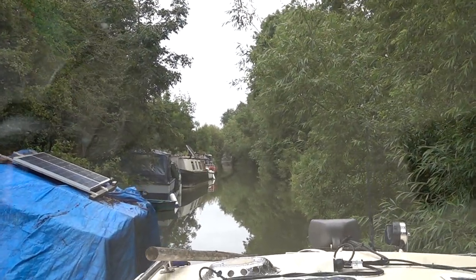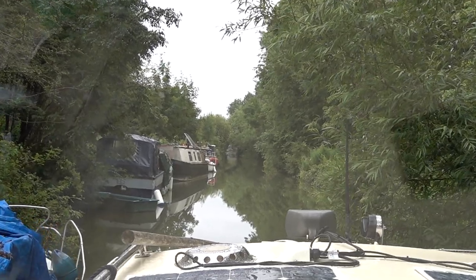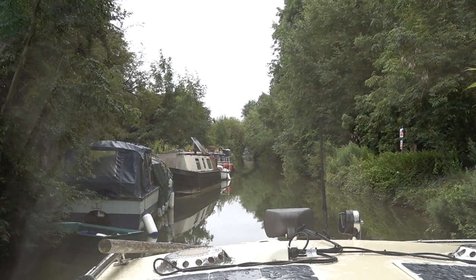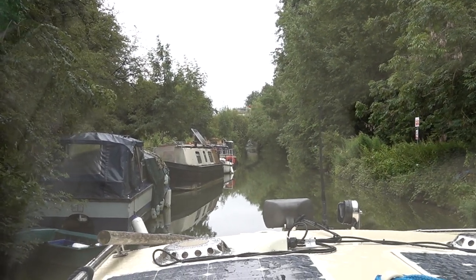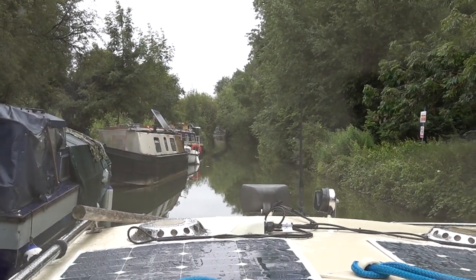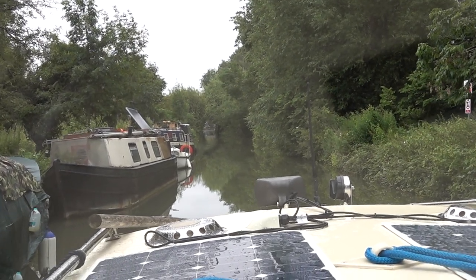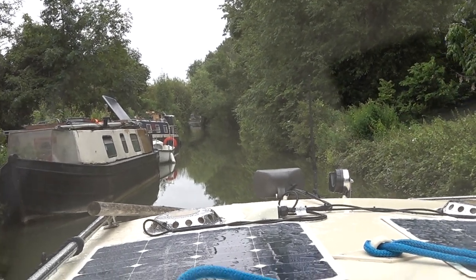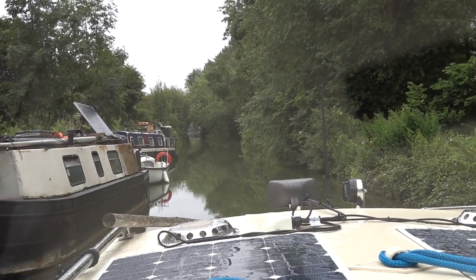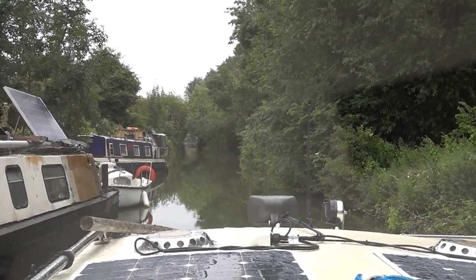We're off the Wolvercote mill stream and this is Duke's Cut proper and it is really narrow as you can see. Some of the boats are in a terrible state and you want to go past them literally at tick-over so as not to cause any damage. I think some of them are days away from sinking by the look of them — that little plastic cruiser we just passed. It's always wise to pass boats at tick-over so as not to disturb the occupants, especially since most of these boats will have people living on them.